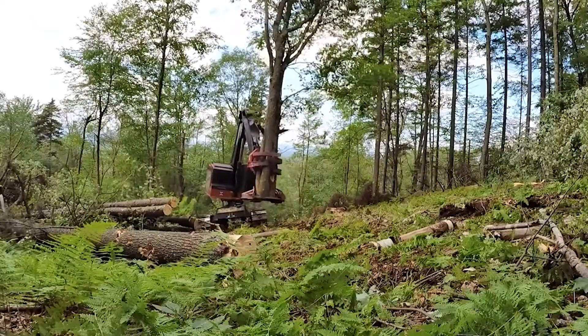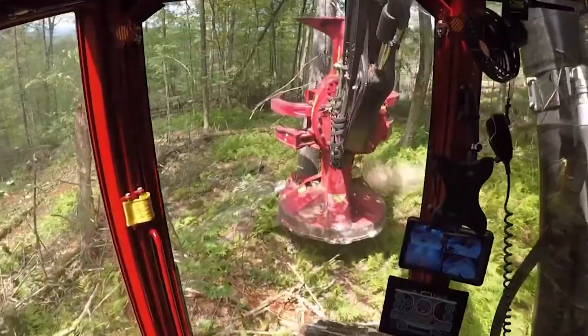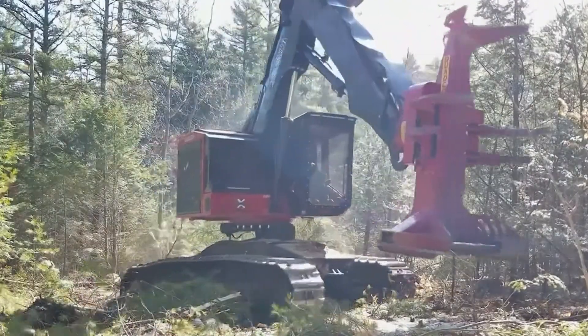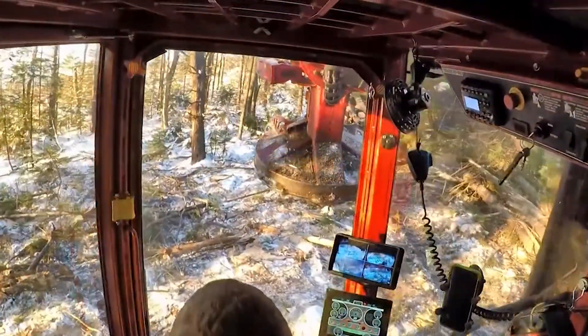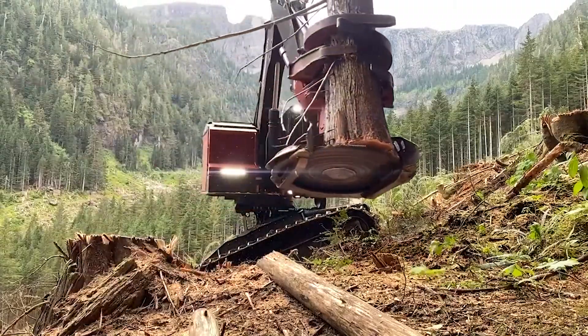The TL745D stands out with its four-speed hydrostatic transmission, offering seamless power delivery and control. Additionally, the TimberRite control system provides enhanced operational precision, making it a technologically advanced option in its class.